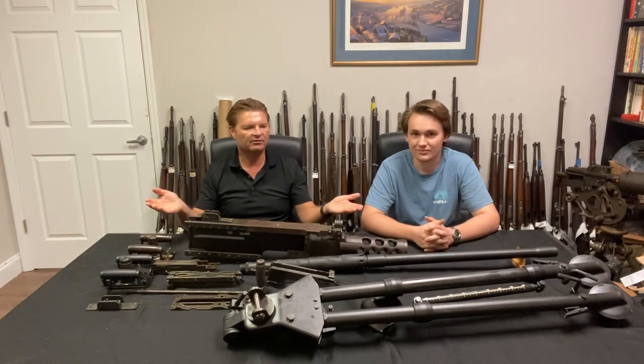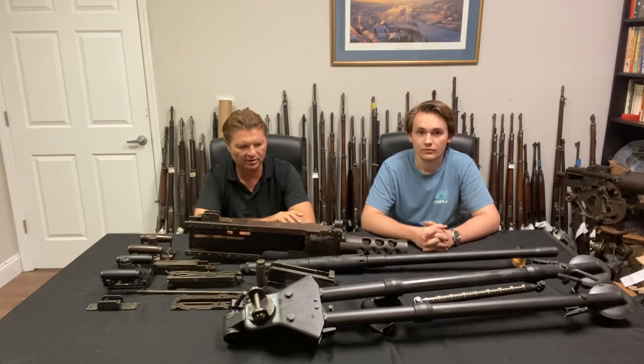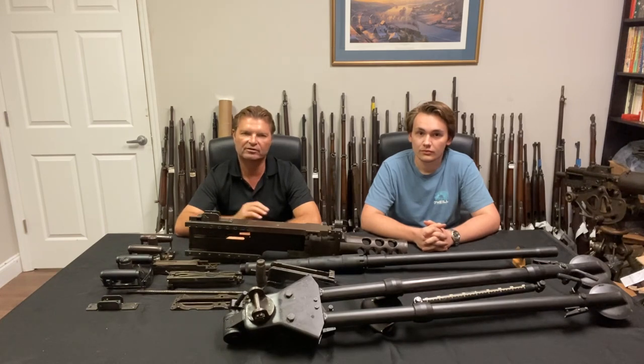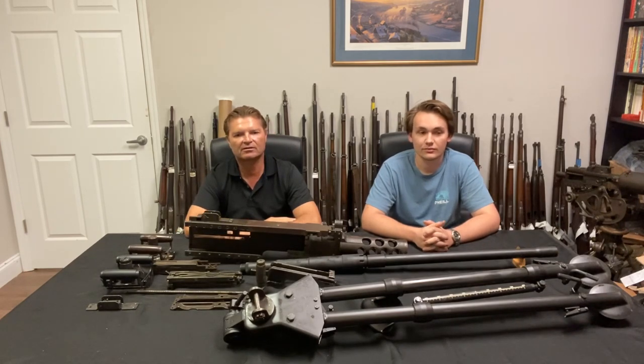So we have here everything you need for the M2 heavy machine gun except the right side plate, since that's a machine gun part — ATF requires removal of this side plate in Africa. Most of the parts are original World War II. I looked at the right side plates before we took them off in Africa and many were made by General Motors. This is beautiful World War II vintage U.S. history — the M2 50 cal.